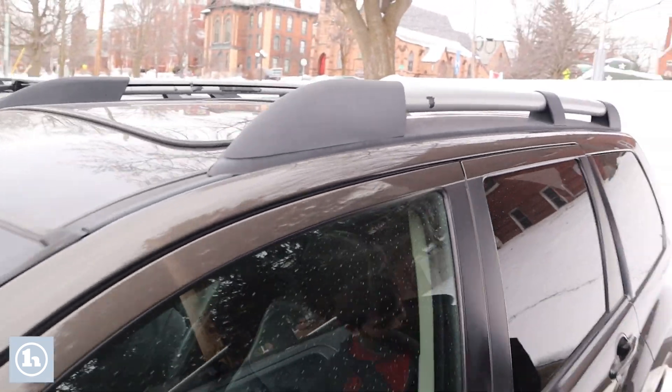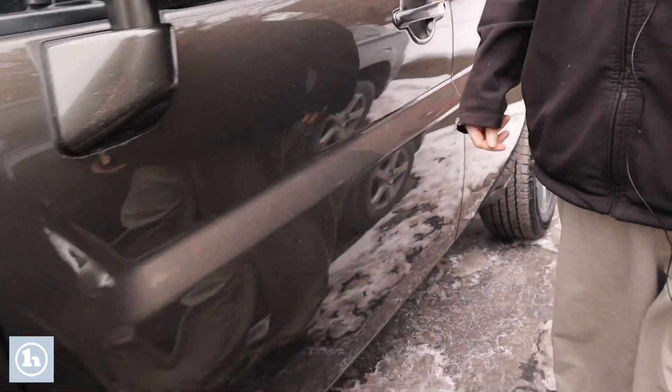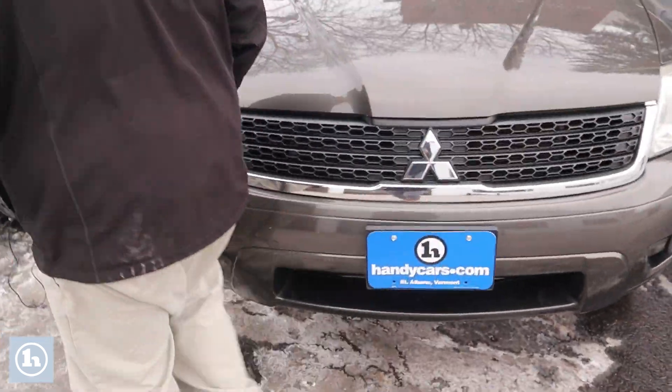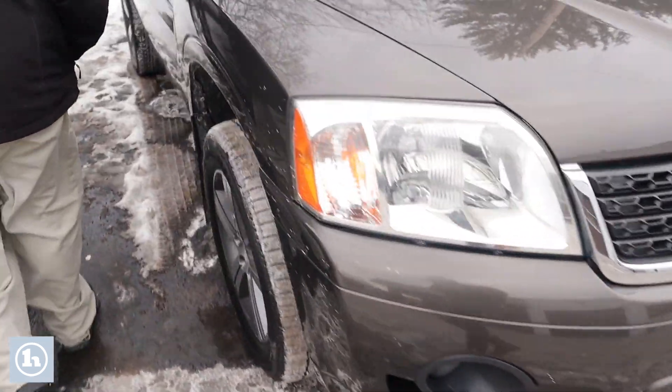I just wanted to give you a walk around of the body. It's got a few small dings in the body, nothing really major for concern. Nothing that's going to be a concern for rust. But I just wanted to give you a walk around so you can take a quick look at it.